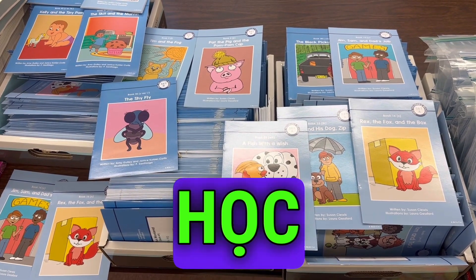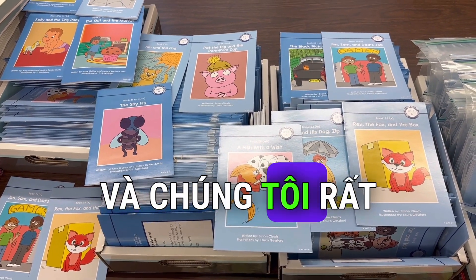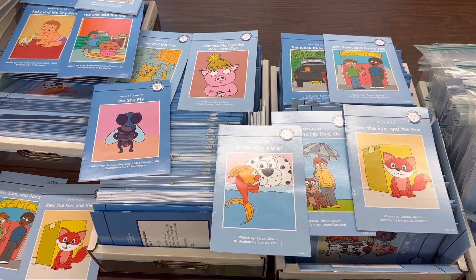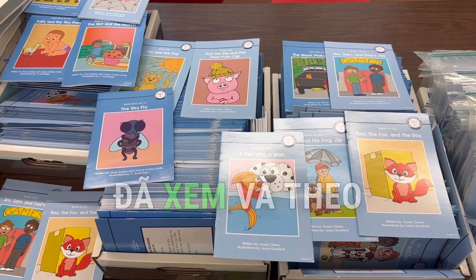So I hope you learned something here in this video. We are excited to have you join us at Wordplay's Summer Reading Program 2024. Thank you for watching and following along.